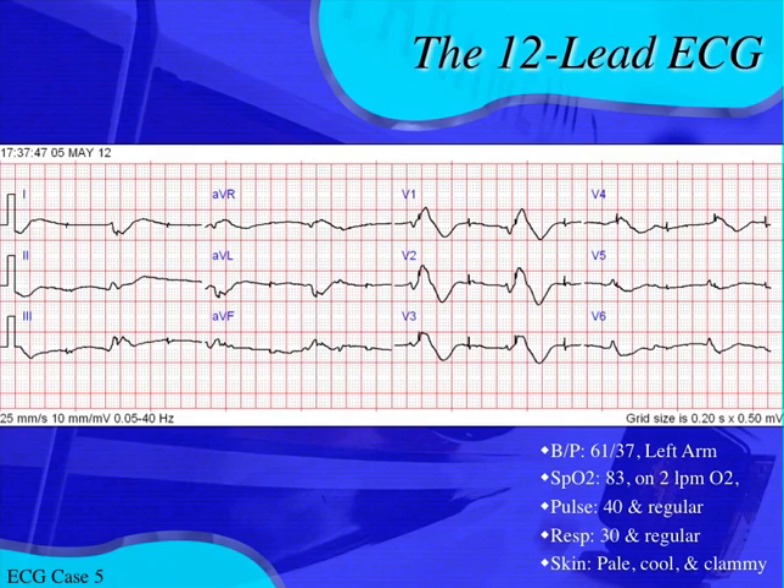We know this is not a normal blood pressure for anybody. He's hypoxic on oxygen. He's got a bradycardic heart rate, which with hypotension is pretty significant. He is dyspneic with labored respirations and he's pale, cool, and clammy — he looks shocky. And look at this 12-lead EKG, because that's why everybody listens to these cases.